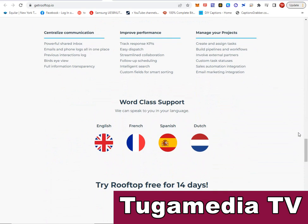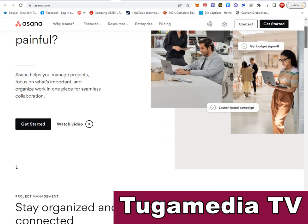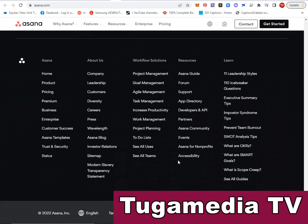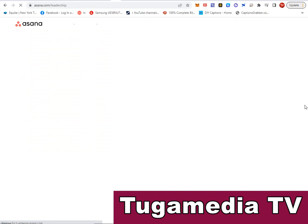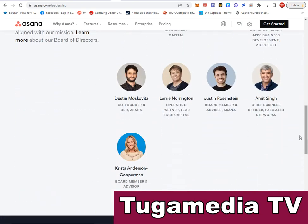All the links are in the description of this video. The next project management software is Asana — a powerful software that helps you manage projects, focus on what is important, and organize work in one place for seamless collaboration. Asana was founded by Dustin Moskovitz, a founding member of Facebook and one of the youngest self-made billionaires in the world, under 40 years old.